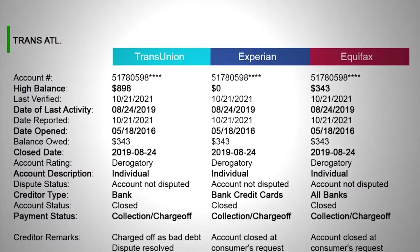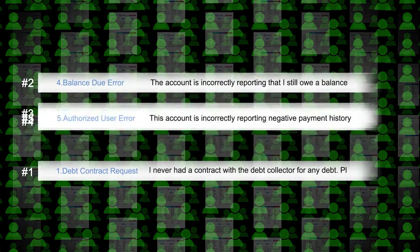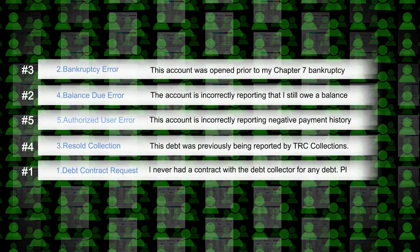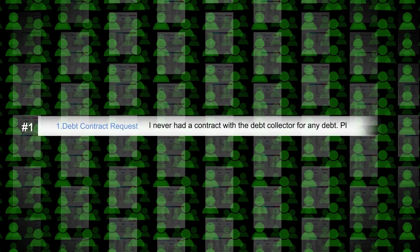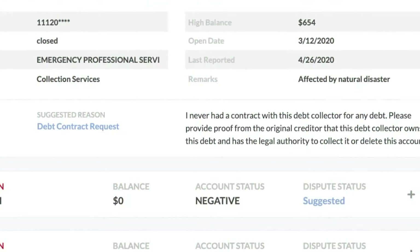But even if there's not an error, the right dispute strategy could expose a problem with an account, causing it to be deleted. When it comes to strategic disputes, Credit Versio has no equal. Tens of thousands of people using Credit Versio have created millions of disputes. Credit Versio remembers every single one of them and ranks each dispute reason in order of success — the most effective dispute becomes the suggested reason.